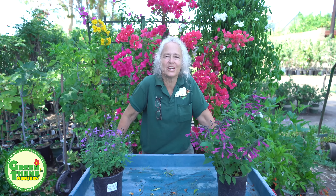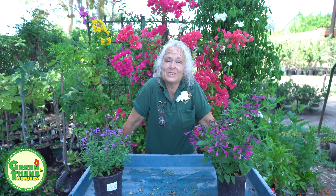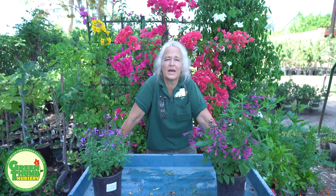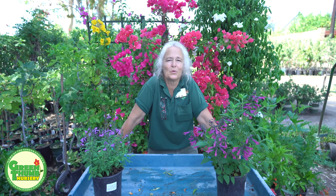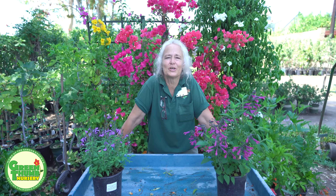Those are the top 12 heat tolerant perennials. If you liked what you saw today, please click the like button. We love comments and suggestions for future videos in the comment section. If you haven't subscribed, hit the subscribe button and the bell so you know when we have more videos. Thank you for watching and have a great day.